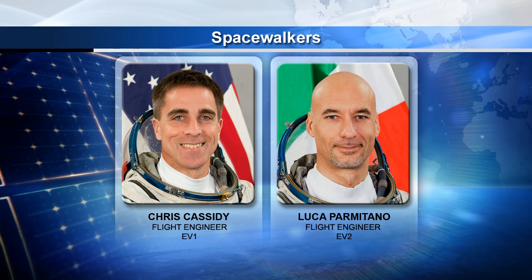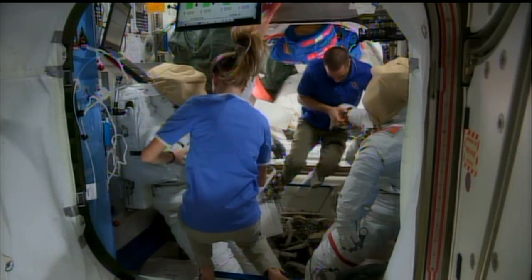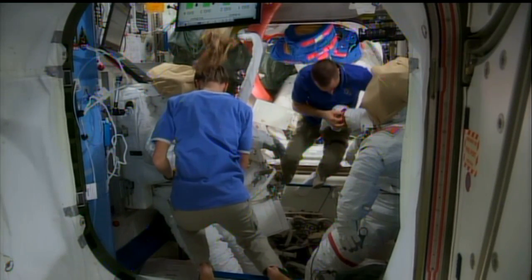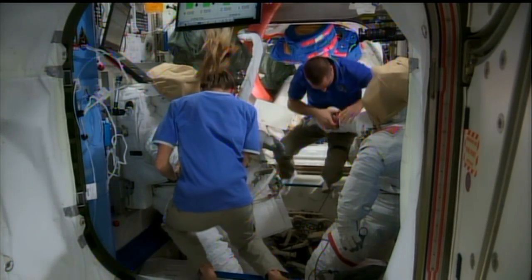This will be Cassidy's fifth and sixth spacewalks of his career. He already has 23 and a half hours of spacewalking time in four previous EVAs, including the unplanned ammonia leak repair that took place on May 11th. Cassidy will be preparing his EMU, or extravehicular mobility unit — the spacesuit he'll be wearing — checking out the glove heaters and battery systems, and doing an on-orbit fit check verification.